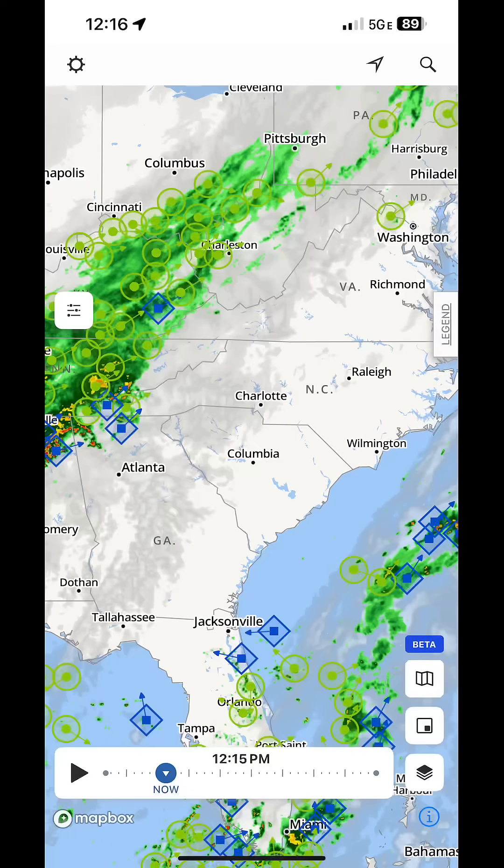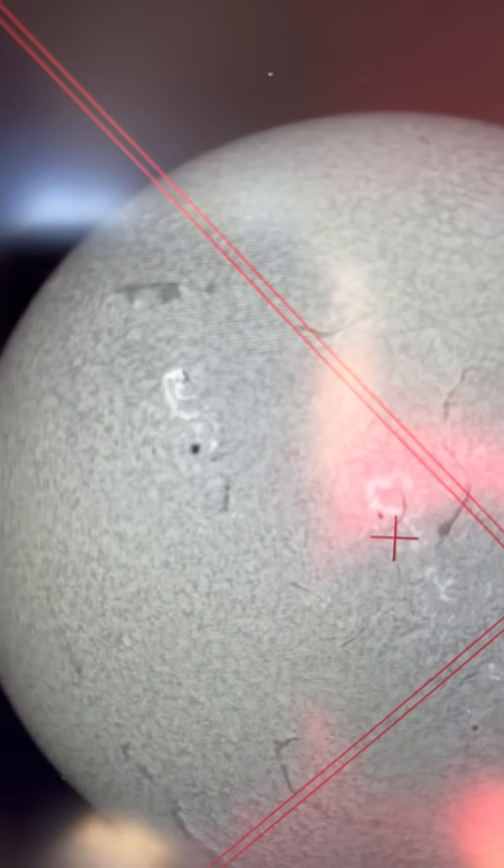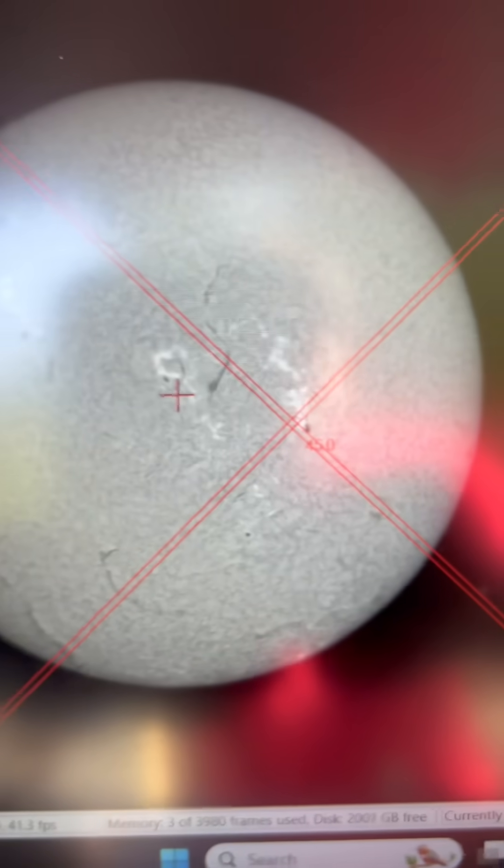Check this out. Alright, there we go. Look at that beautiful sun today. Look at those amazing sunspots right there. I know there's a glare — sorry about that, y'all. But man, look at the detail on that. Look at those filaments. That is amazing.